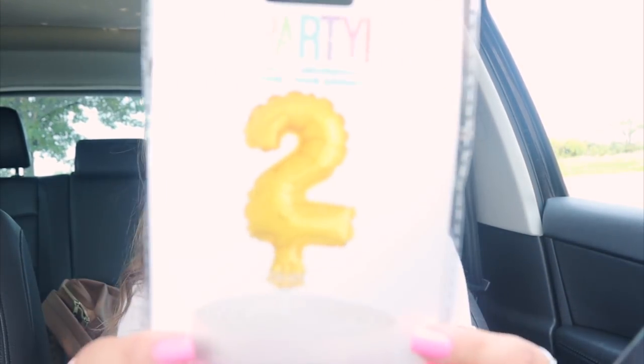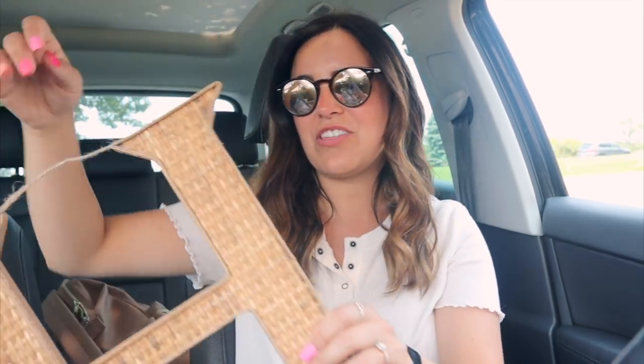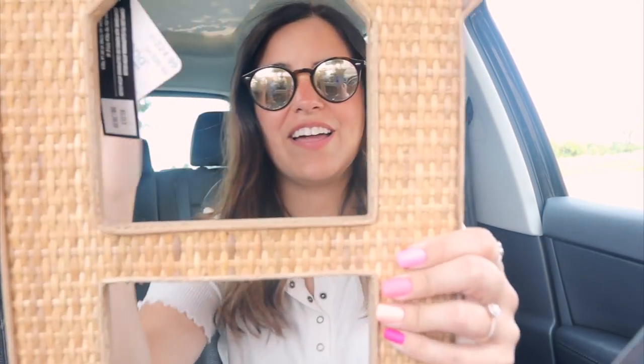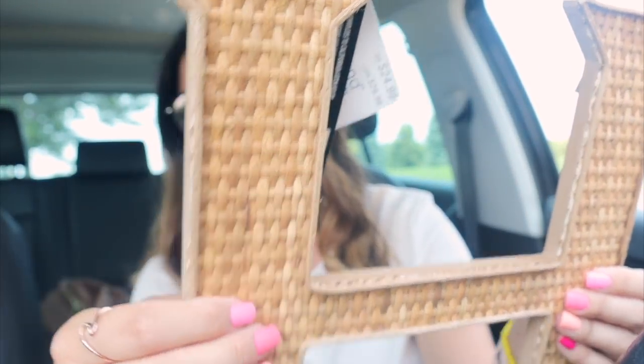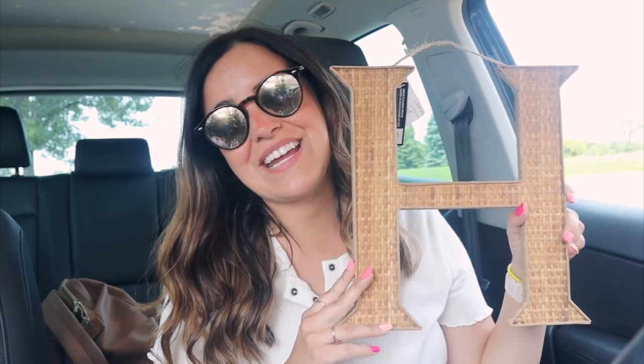I went to a couple of stores. At Five Below I got this super cute little balloon cake topper with a two on it — I thought it would be fun for a little photo op now that I'm teaching second grade, and it was only about a dollar. I also picked up a lint roller to leave in the car. Then I went to Michael's, and they have 70% off all of their clearance right now. I got this super cute rattan letter H — I think it was around six to eight dollars — originally twenty-five dollars, so a great deal.